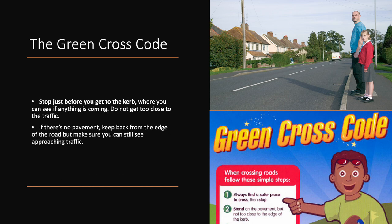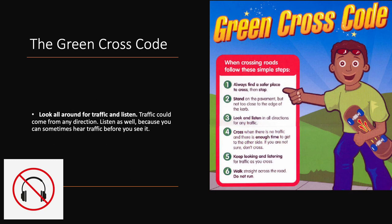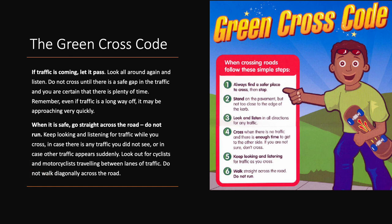Stop just before you get to the kerb, where you can see if anything is coming. Do not get too close to the traffic. If there is no pavement, keep back from the edge of the road, but make sure you can still see approaching traffic. Look all around for traffic and listen. Traffic could come from any direction — listen as well, because you can sometimes hear traffic before you see it. If traffic is coming, let it pass. Look all around again and listen. Do not cross until there is a safe gap in the traffic and you are certain that there is plenty of time. Remember, even if traffic is a long way off, it may be approaching very quickly. When it is safe, go straight across the road. Do not run. Keep looking and listening for traffic while you cross, in case there is any traffic you did not see, or in case other traffic appears suddenly.